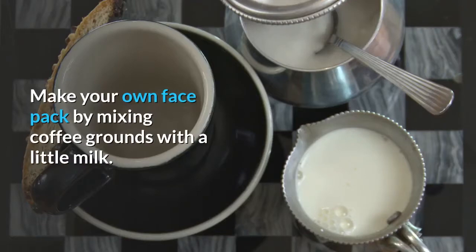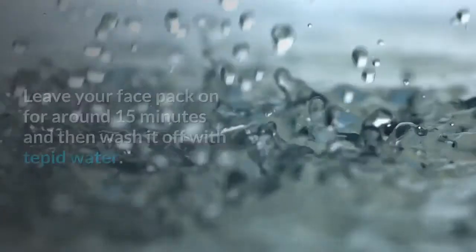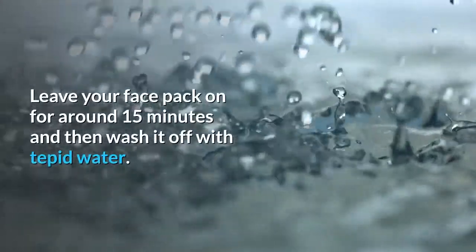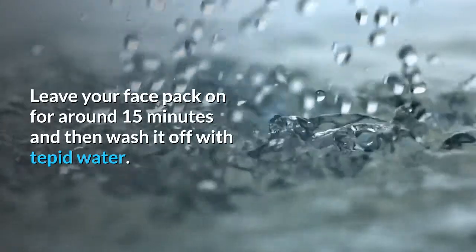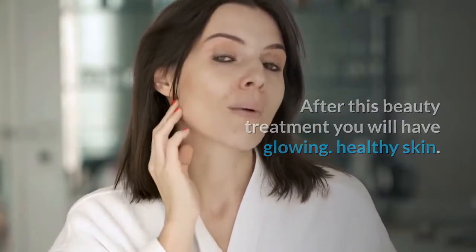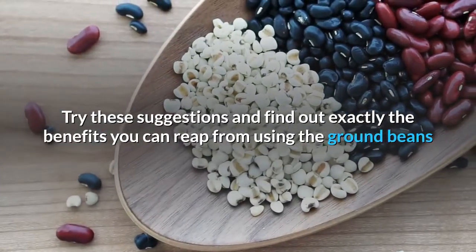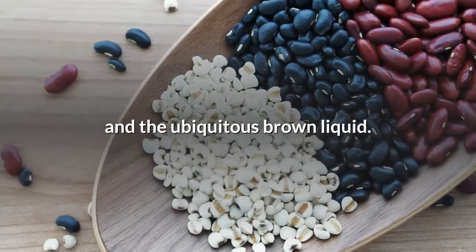Make your own face pack by mixing coffee grounds with a little milk. You need the consistency of this mixture to be thick. Leave your face pack on for around 15 minutes and then wash it off with tepid water. After this beauty treatment you will have glowing, healthy skin. Try these suggestions and find out exactly the benefits you can reap from using the ground beans and the ubiquitous brown liquid.